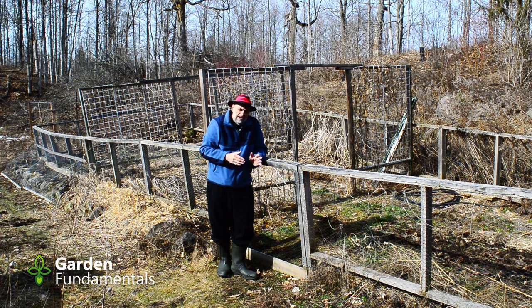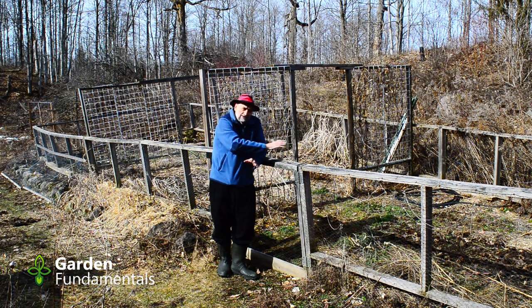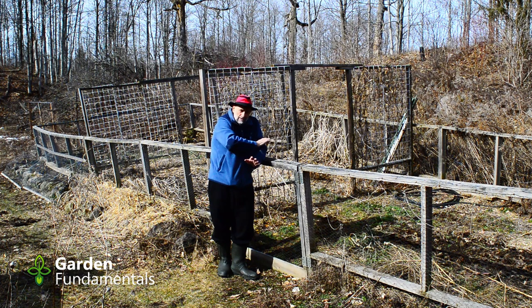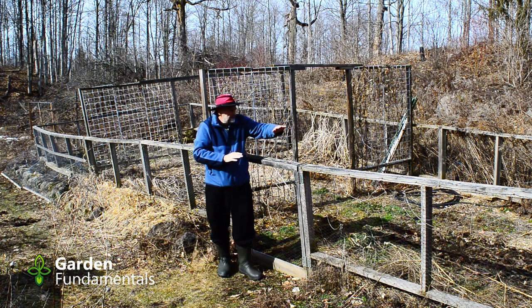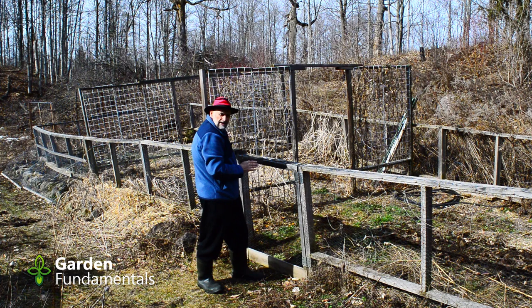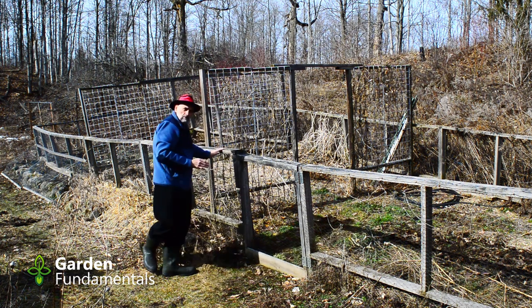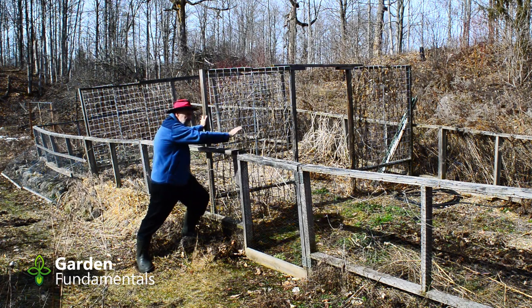But an 8-foot fence is a big structure to put up. The other thing about deer is that they don't like jumping into small areas — they like to be free and are afraid of getting trapped. So when I built this area I decided to put up low walls but keep the inside relatively small. This is an odd-shaped garden set into the side of a hill. This end is about 10 feet deep, the front is about 45 feet long, and the wall at the other end is about 16 feet deep. I've also put some center walls in here for climbing vegetables, which also has the effect of making the space smaller.